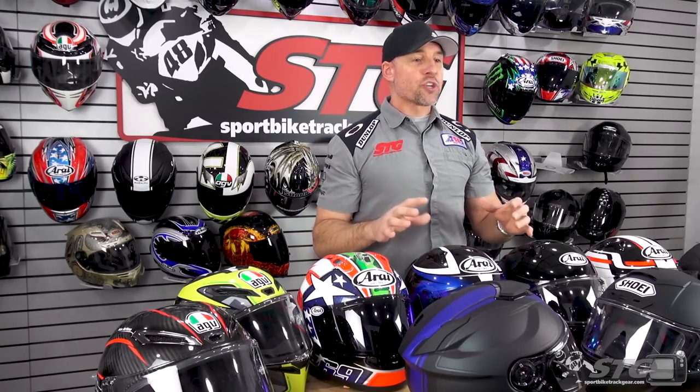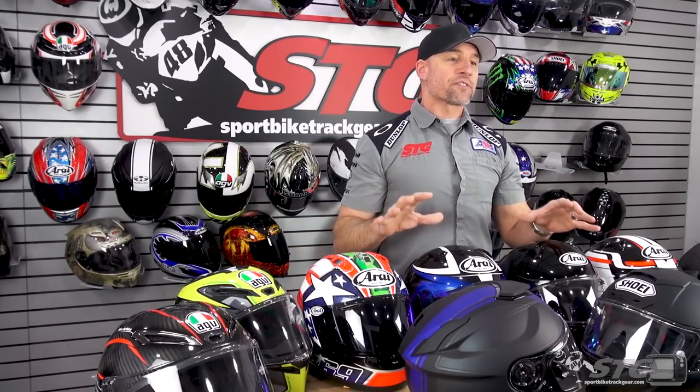That is a lot of money for a helmet. Tremendous engineering and technology is represented on this table. The point of this video is to articulate the features and benefits they all share in common, and then really focus on the features and benefits where they separate from one another, to help you choose the helmet that makes the most sense for you.